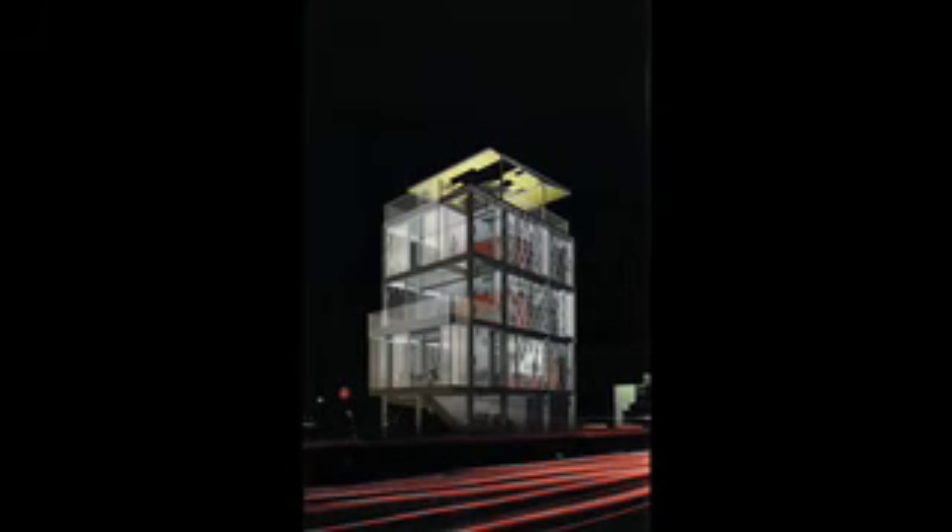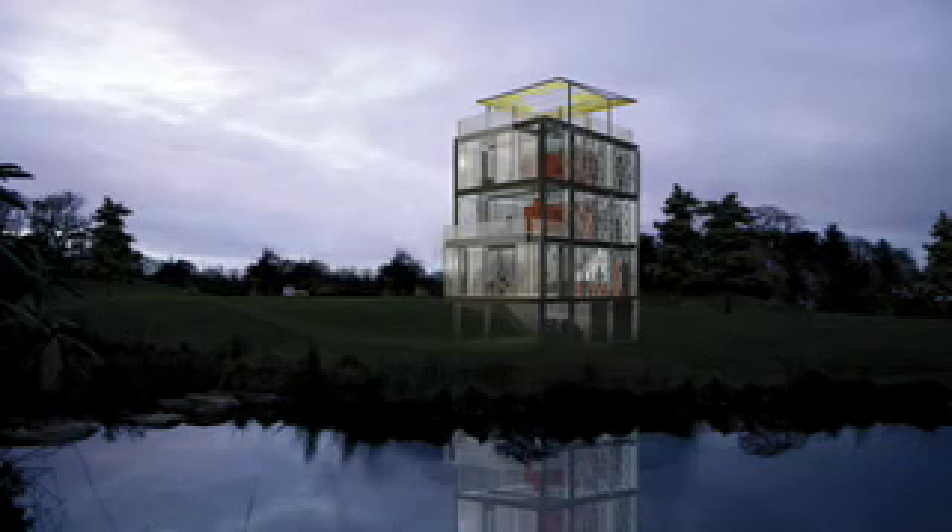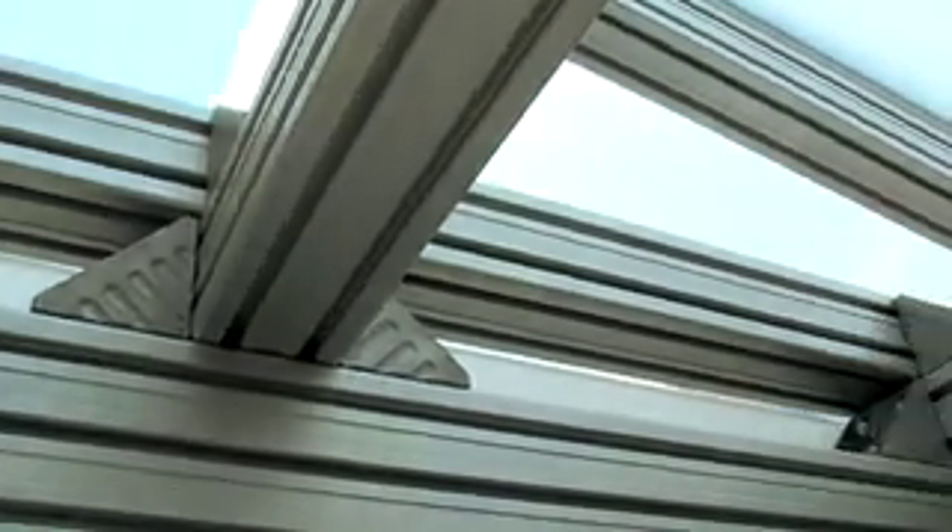We think it could be used anywhere. We envision it potentially being used in urban settings, ex-urban or rural sites, or suburban sites. This house is designed for disassembly.